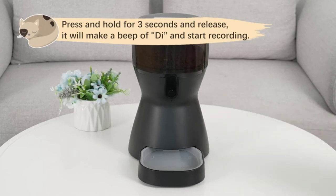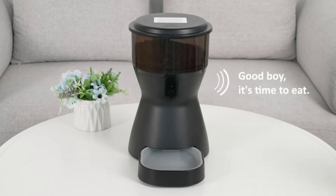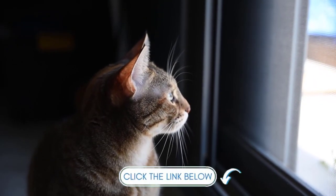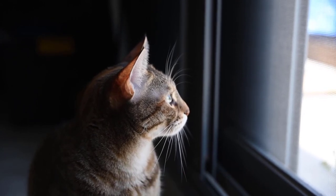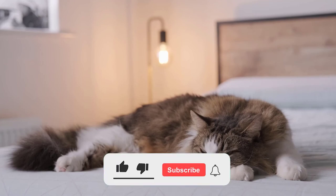Thank you for watching our video. We hope you found the information useful and that you can find the perfect pet feeder for your furry friend. If you'd like to learn more about any of the products we featured today, please click the links in the description. Don't forget to subscribe and like this video if you found it helpful. Thanks again for tuning in to Tech Tester TV.